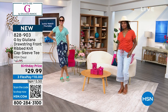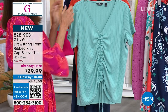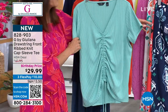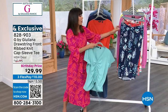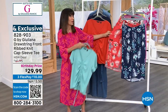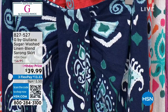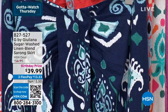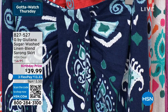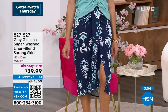We will have the fabulous sarong skirt coming up right after this — it matches the top too. We have it in the navy and also in the chili. So we're going to go ahead and ride right into the skirt. I love the skirt — I love a great skirt anyway. This is a sugar wash linen blend sarong skirt.